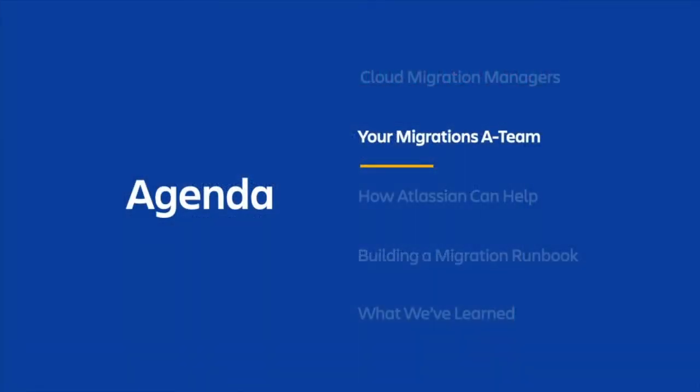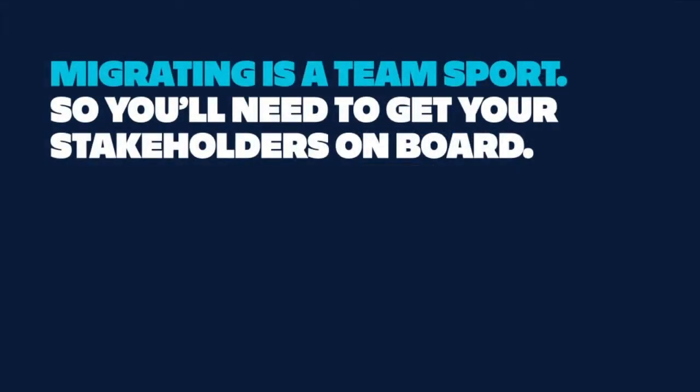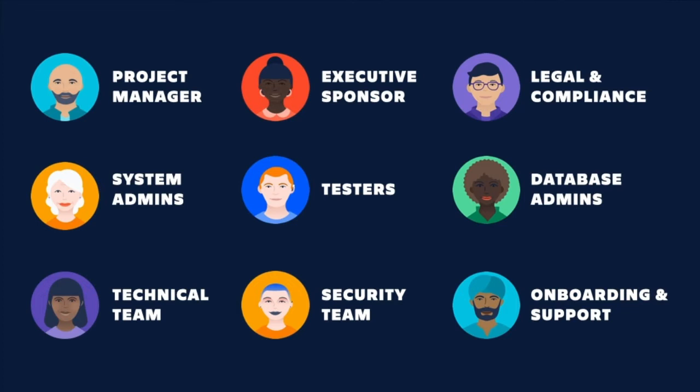Next, let's talk about getting your internal stakeholders on board. Migrating is a team sport, so it's important that you put your internal migration teams together as soon as possible. As with any strategic change in your organization, the earlier and more in-depth you plan and bring the right stakeholders into the fold, the smoother the process will go. Grab the people you need, block off their schedules, and set expectations as early in the process as possible so that everyone can hit the ground running. Here are some of the roles and responsibilities we often see take part in successful migrations. The roles you'll need to account for will depend on the complexity of your migration.